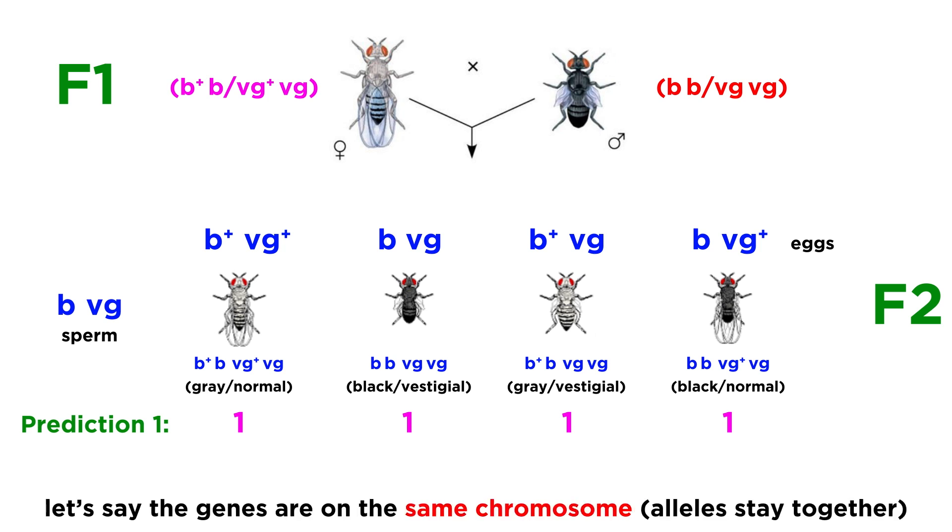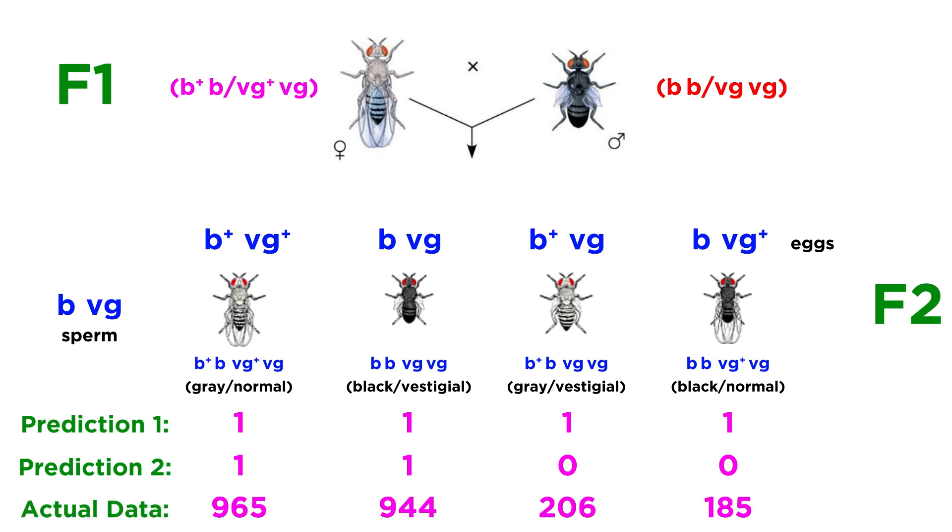Instead, if the genes were on the same chromosome, it could have been expected that the alleles would not separate, and only two genotypes would be possible, resulting in a one-to-one-to-zero-to-zero ratio. The experimental results showed something in between, closer to the second option, producing much more of the first two genotypes, but also some of the latter two.